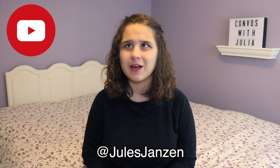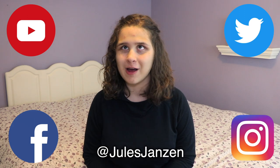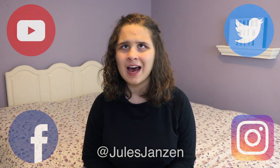Hey guys, this is Julia and welcome to Convos with Julia, where I answer your questions about what it's like to live life blind. All the questions I'm gonna be answering in this episode were submitted by you guys through the comments in these videos and through Twitter, Facebook, and Instagram. If you have any other questions, just leave them in the comments or on any of those social medias and I will try to answer them in another episode. With that, let's jump right into the questions.